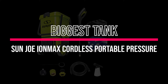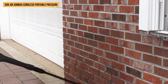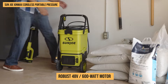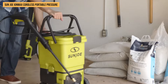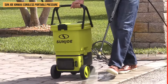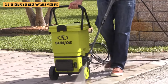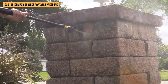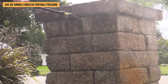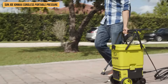Biggest tank: Sunjoe IonMax Cordless Portable Pressure Washer. Tackle dirt and grime with ease using the Sunjoe IonMax. This powerful tool comes with a robust 48-volt, 600-watt motor that blasts through mud and stains fast. Armed with two long-lasting 4 amp-hour batteries, you're guaranteed up to 20 minutes of runtime. No cords or outlets needed — just pure, unbridled cleaning power wherever you go. The Sunjoe makes moving around no hassle at all thanks to its EasyGlide wheels.